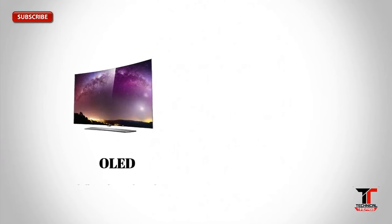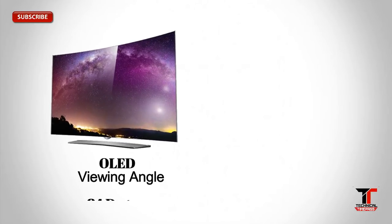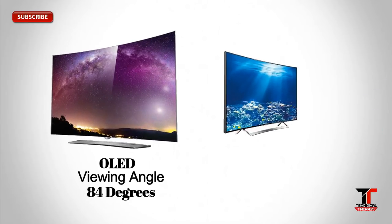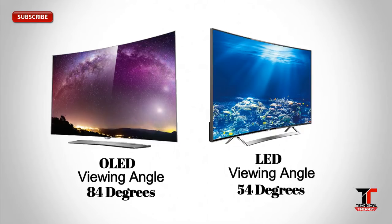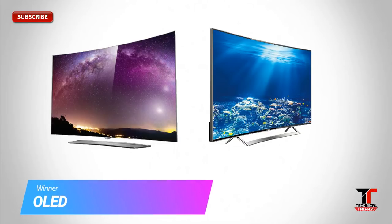OLED TV screens can be viewed with no luminance degradation at drastic viewing angles, up to 84 degrees. Compared with LED TVs, which have been tested to allow for a maximum viewing angle of 54 degrees at best, OLED has a clear advantage. Hence, OLED is the winner here.